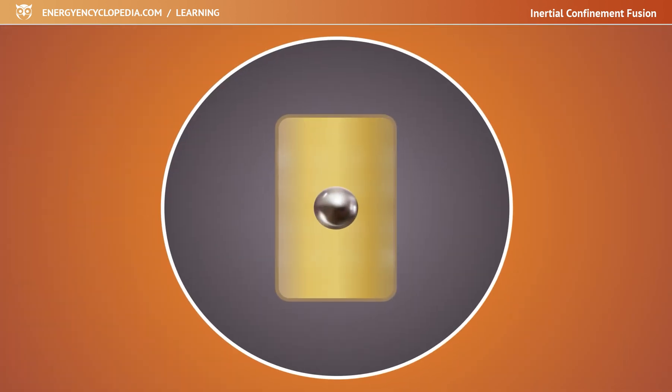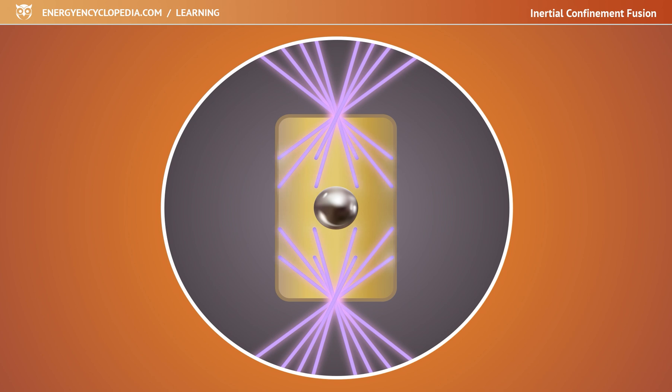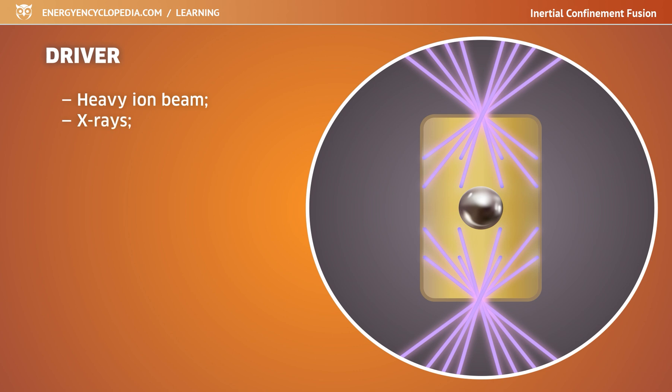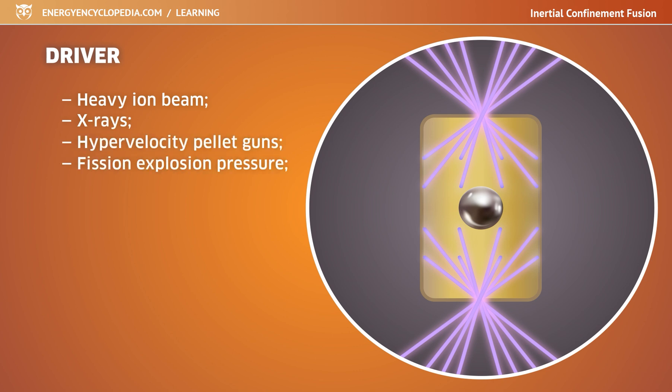The mechanism that can compress the target from all sides is technically called a driver. There are a variety of drivers — heavy ion beams, X-rays, hypervelocity pellet guns, or the pressure caused by a fission explosion. A number of these have been tried and practiced, but the most effective has been found to be a laser.